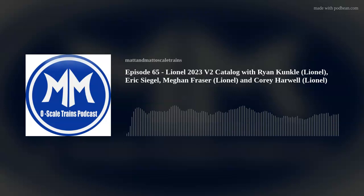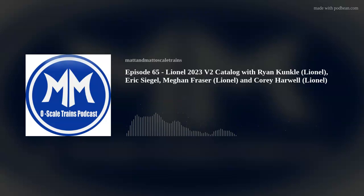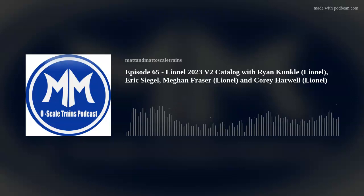This is something we look forward to every year — twice a year actually — and tonight we'll be discussing the Lionel 2023 Volume Two catalog. It came out earlier this month, but like we've been doing for the past few episodes, we want to let the catalog sink in with folks, have them review it, and come up with questions so we can bring them on the show and ask Ryan, Cory, and Megan, because they're the experts.